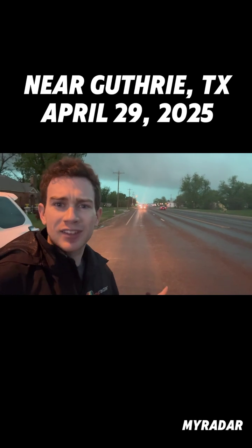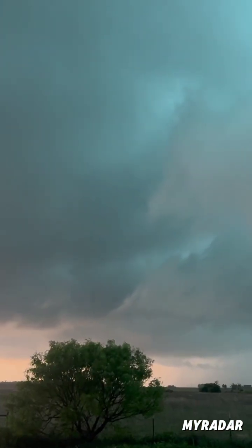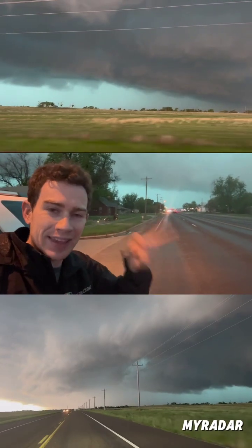Oftentimes you get a weird bluish-green sky before a big hail storm. The reason is that precipitation scatters away everything but blue — blue comes through — and in the evenings you have preferentially red light coming into the atmosphere.